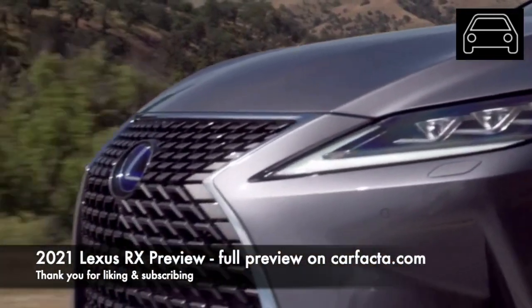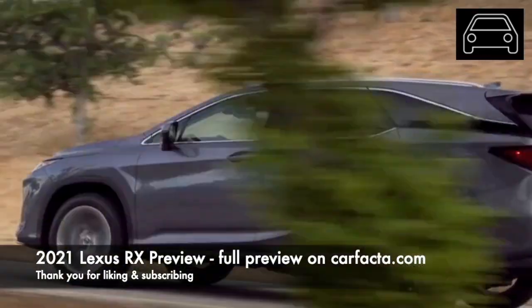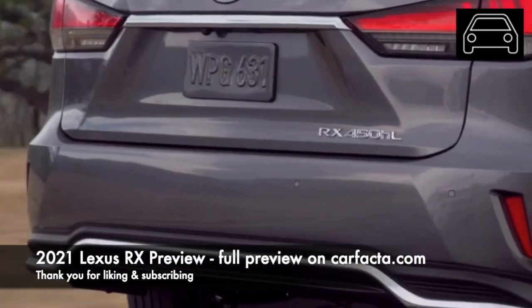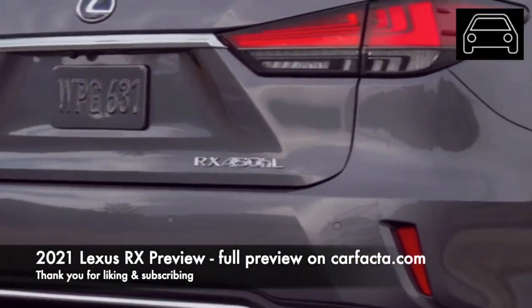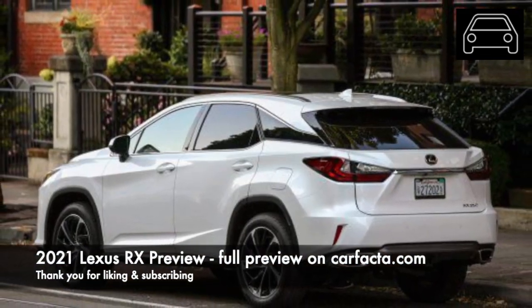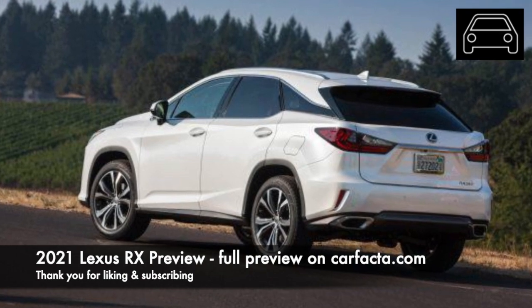One of the first major changes you can expect from the RX will come from the exterior. The controversial front grille is expected to be refined to offer a more elegant style. Going beyond the grille, expect some upgrades and changes to the headlight and taillight design. The beautiful floating roofline design is expected to stay. Also, you should expect some new wheel options.